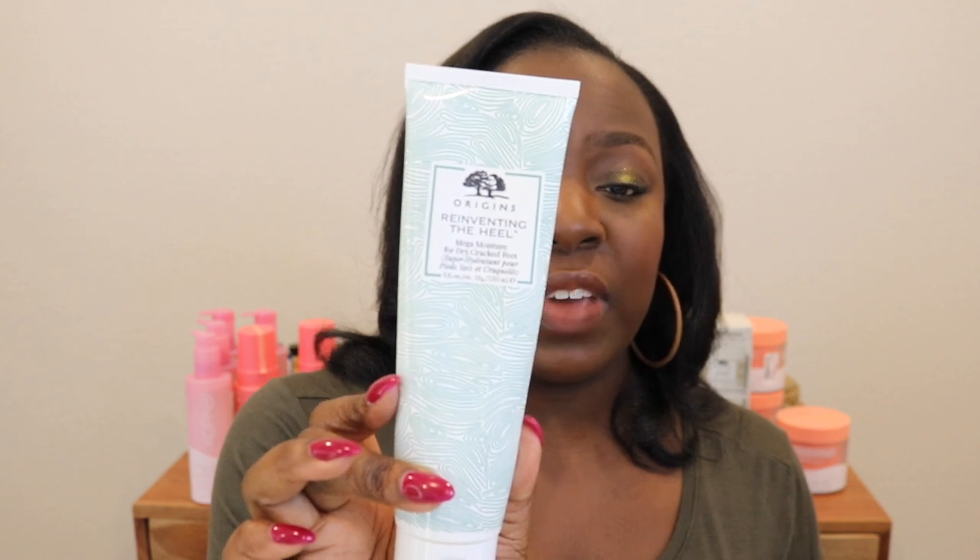I also picked up from Origins the Reinventing the Heel Mega Moisture for dry cracked feet. Here's the thing — my feet are fine but I'm now taking dance three days a week and at least one of those classes we dance barefoot, so it's a lot of wear and tear on the feet. I'm trying to stay ahead of that. It's got kind of a peppermint or tea tree oil quality — you can definitely tell it's keeping the feet together.